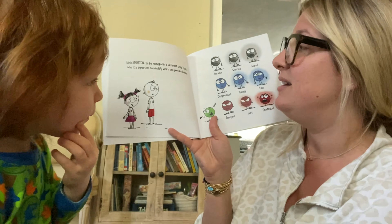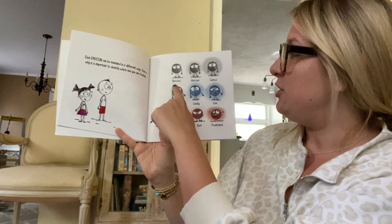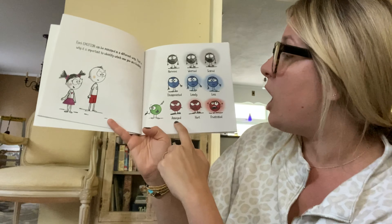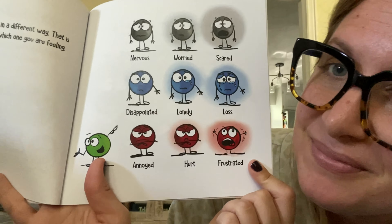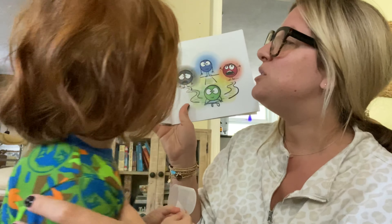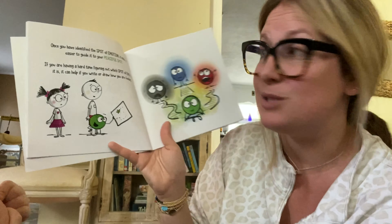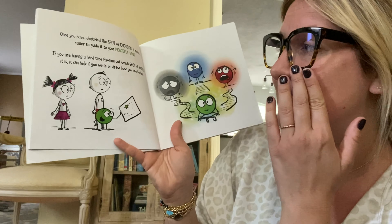Each emotion can be managed in a different way — that's why it's important to identify which one you are feeling. Nervous, worried, scared, disappointed, lonely, loss, annoyed, hurt, frustrated — take a look at those. Once you have identified the spot of emotion, it makes it easier to guide you to your peaceful spot. If you are having a hard time figuring out which spot of emotion it is, it can help if you write or draw how you're feeling.